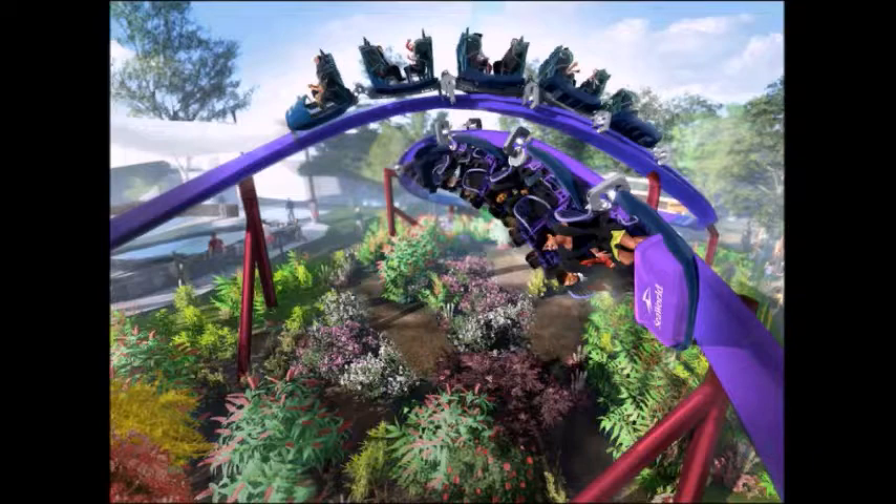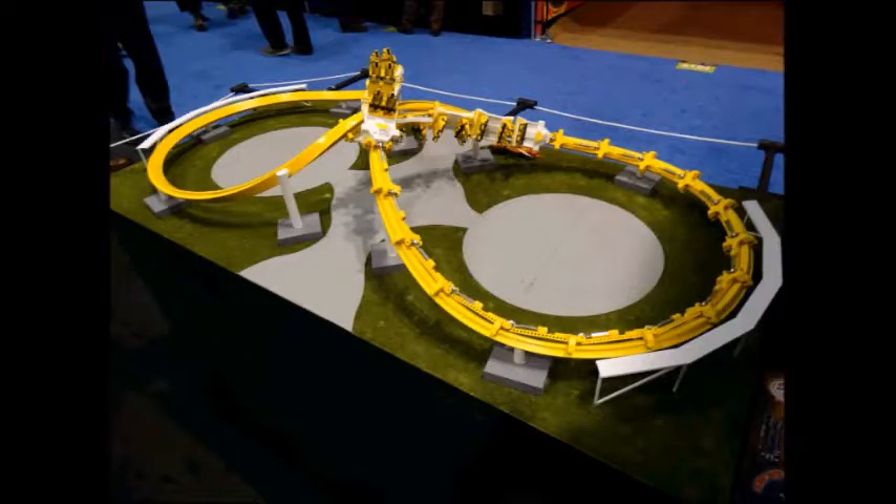I've been hearing some complaints about Harley Quinn Crazy Coaster at Six Flags Discovery Kingdom being a knockoff ride and no longer a good attraction. This new ride might have the same issues since it's the same manufacturer and the trains seem the be the same. Some people are complaining about the restraints not being comfortable, which coaster enthusiasts tend to dislike.